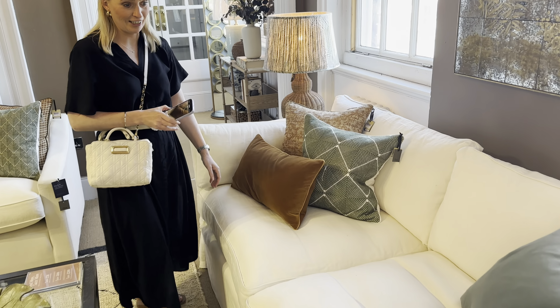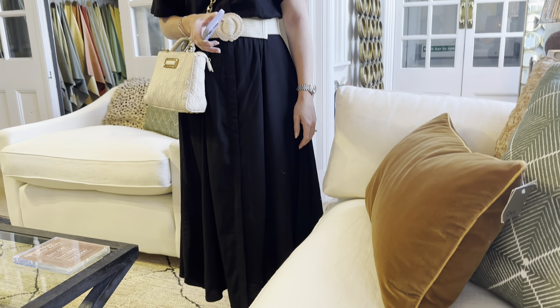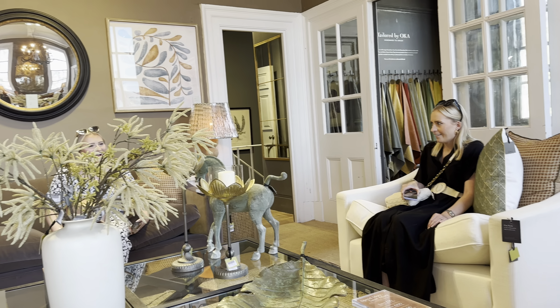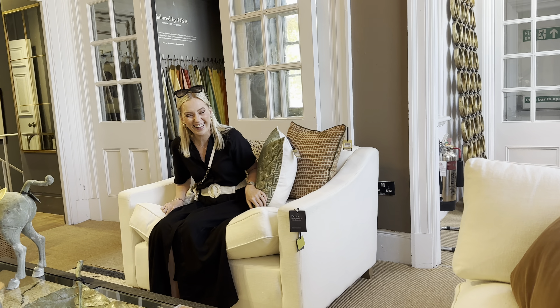People say this is really comfy — wow, oh my god, that is amazing, so comfy! Oh, and they're gorgeous as well. Can I take this one? Should we fit it in the car?